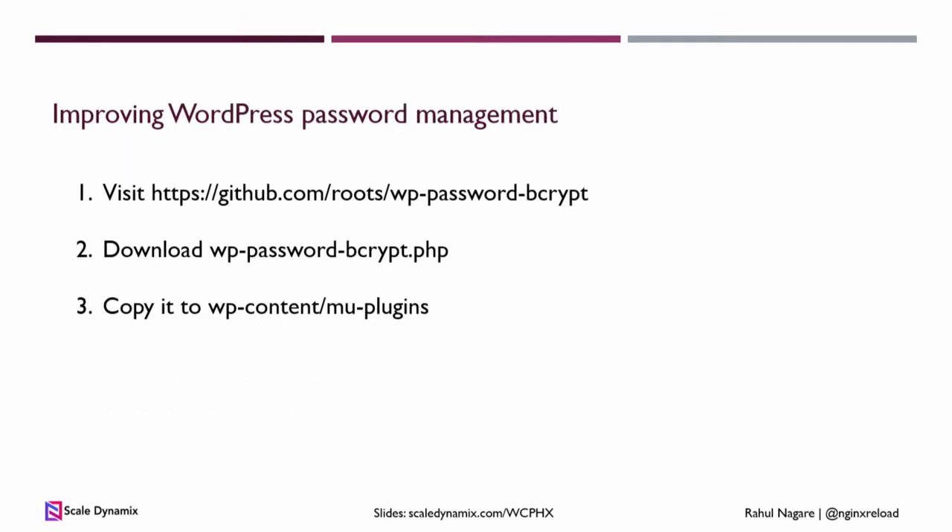One thing to remember with Bcrypt: if you install this plugin, make sure you don't deactivate it after a couple of months, or you will have to reset passwords for all of your users.